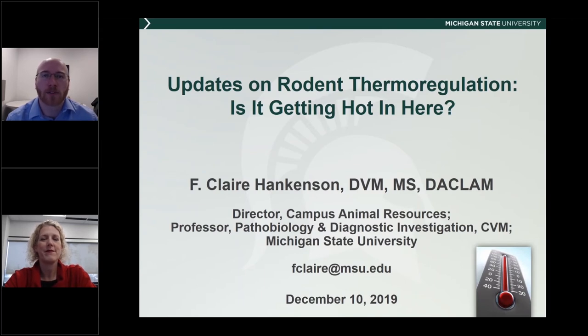Dr. Hankinson earned her veterinary degree from Purdue University, completed her graduate work and residency at the University of Washington, Seattle, and then became a diplomate of the American College of Laboratory Animal Medicine in 2002. Dr. Hankinson is the Director of Campus Animal Resources and the Attending Veterinarian at Michigan State University. Animal Care Systems is honored to host Dr. Hankinson's webinar today.